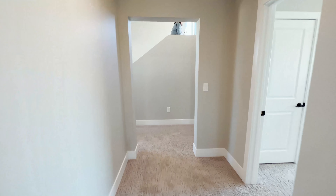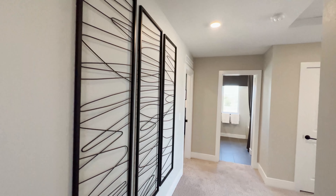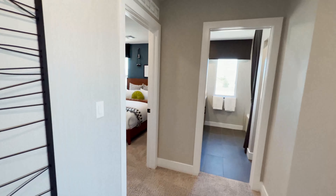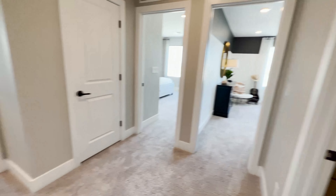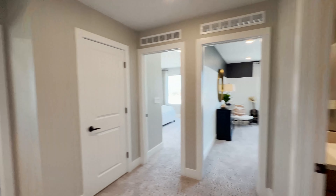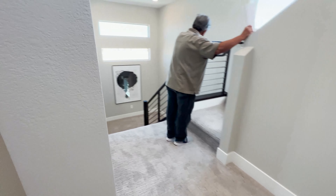I think we've covered everything on this level. That's the master plus three secondary bedrooms and two full baths for the secondary bedrooms. Now let's check out the downstairs area — the lowest level — before we go to the top, because the top is the climax here.